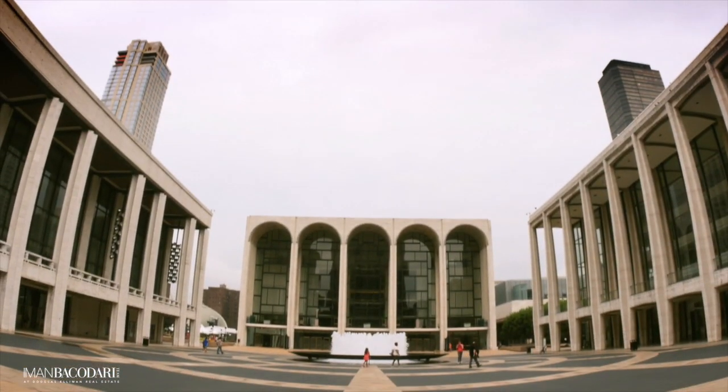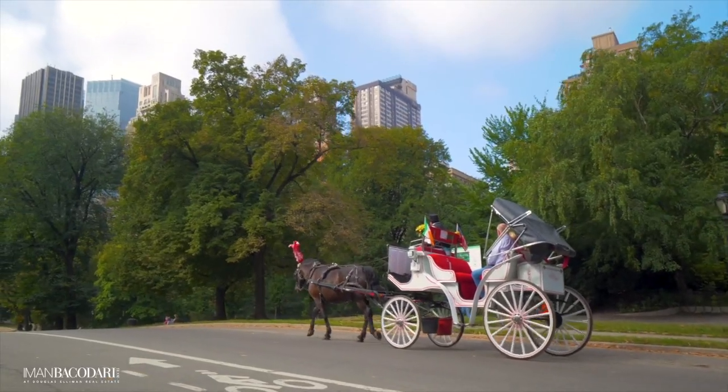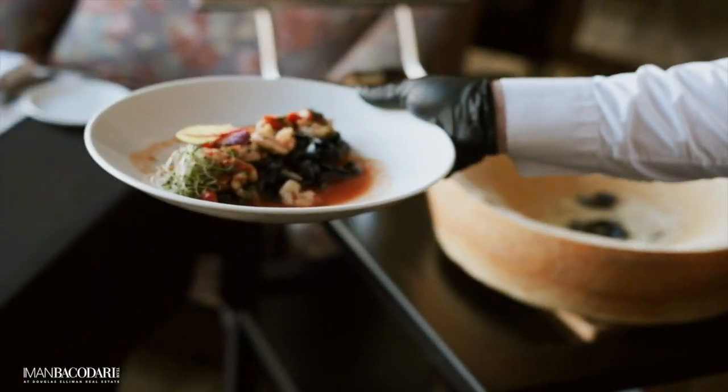And of course its location is second to none. You're right next to Carnegie Hall, Lincoln Center, Central Park, and Manhattan's largest Whole Foods Market. You have the world's top restaurants like Jean-Georges, Per Se, and Marea.